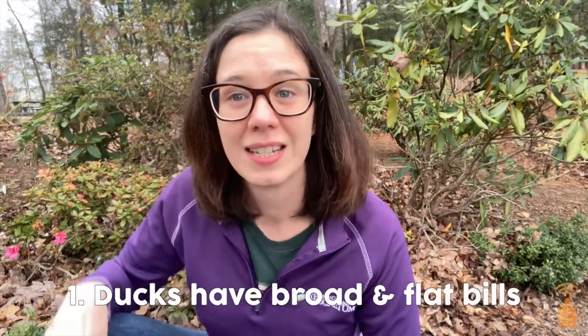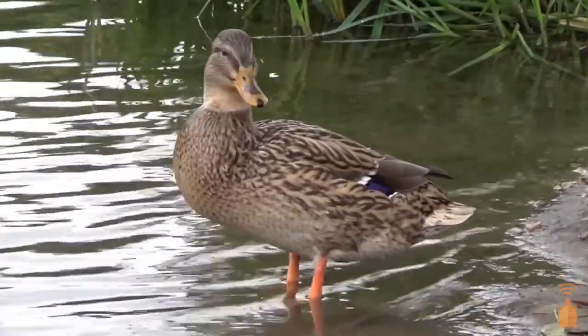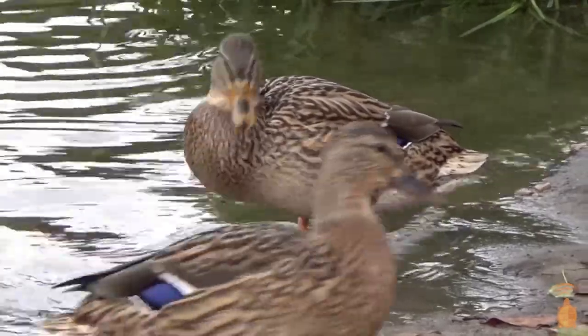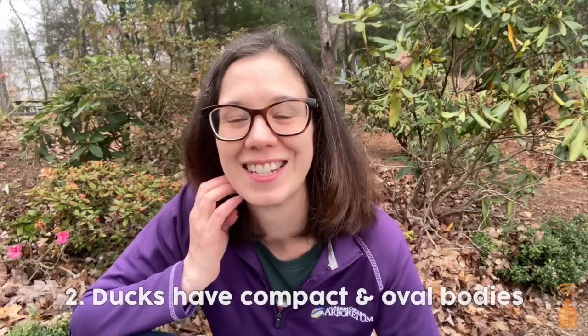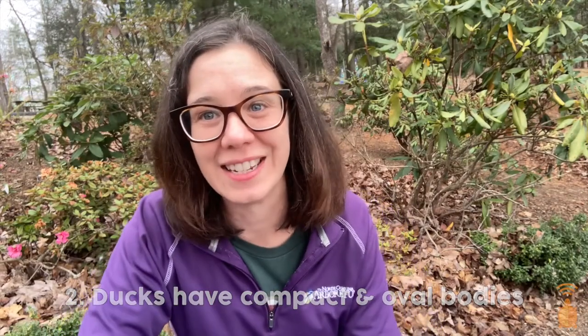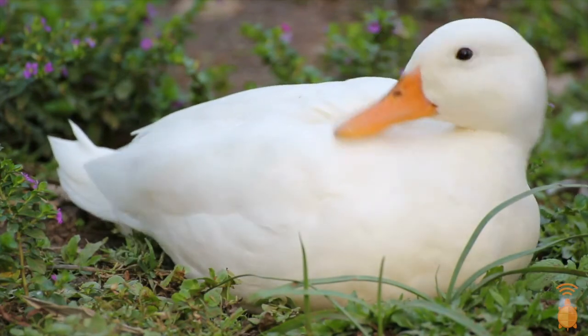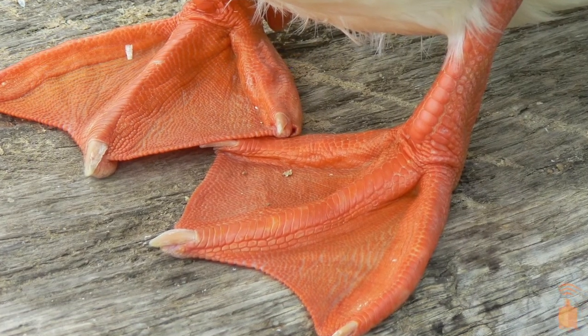A duck's bill is typically broad and flat, and that helps them strain and scoop their food. Some bills even have a little nail at the top that helps them root around for food either deep in the water or on land. Most ducks have compact and oval bodies, which helps them swim and dive and also conserve body heat during cold winters. All ducks have strong webbed feet to help them swim and dive, and some ducks have little talons on their feet that help them grip different surfaces while walking on land.